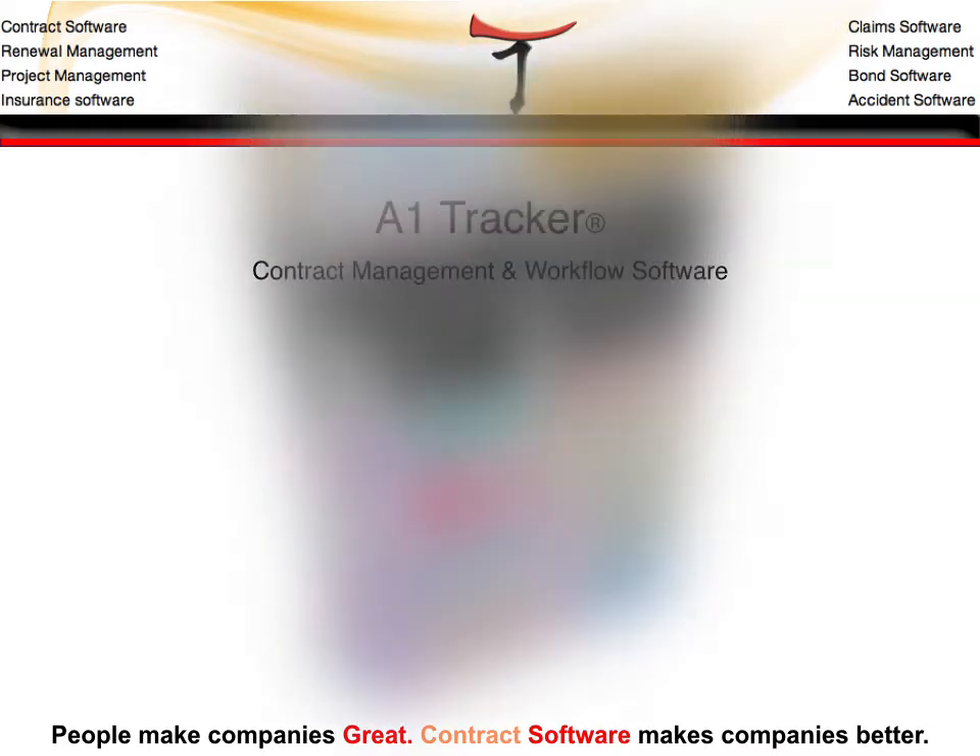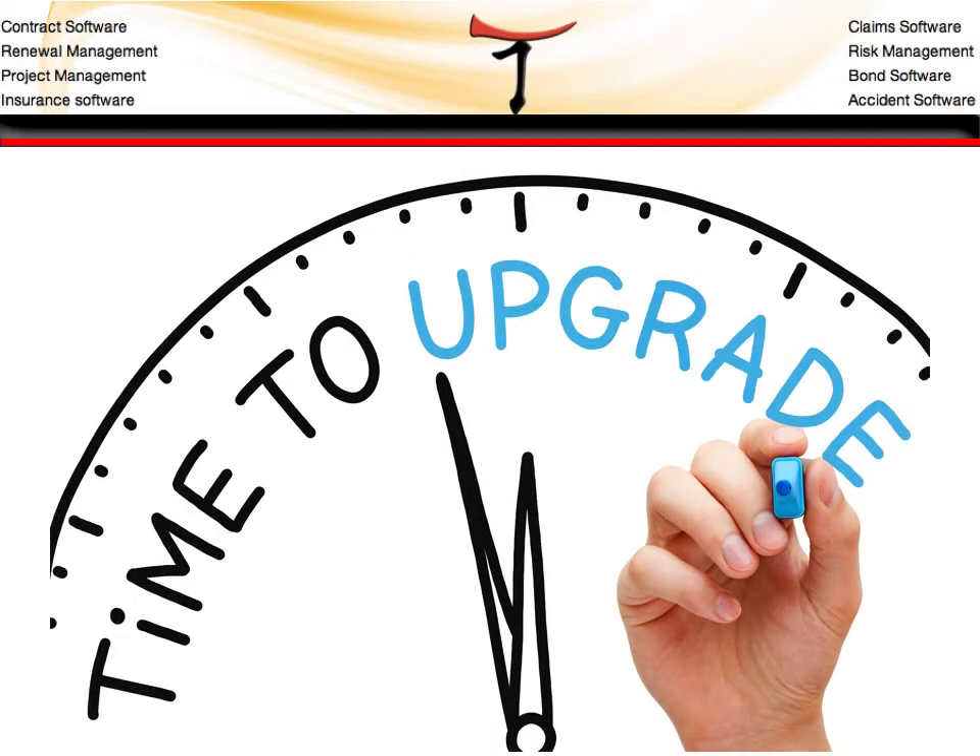If your current contract management software has become outdated or doesn't contain the features required to operate your business, or perhaps is not as adequately supported as you would like, we provide migration services to help you transition between contract management softwares.